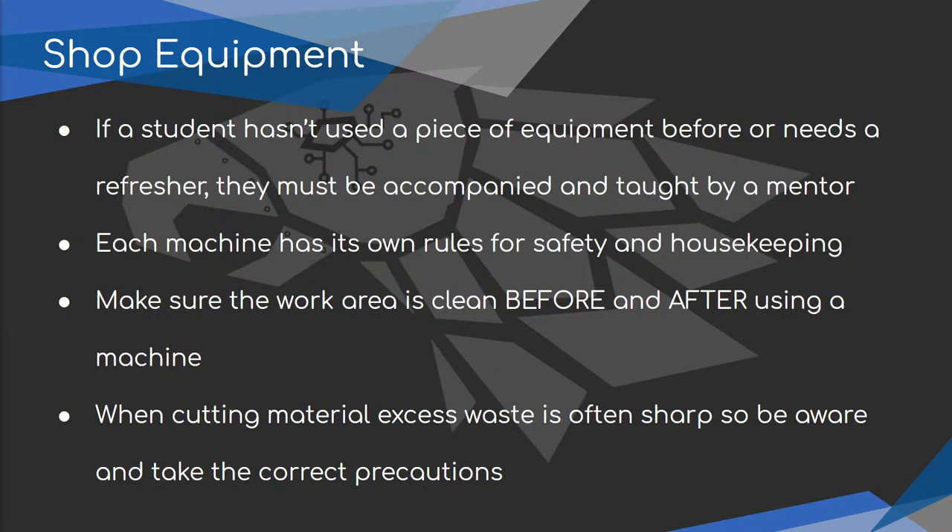If you don't feel comfortable with a machine even after training, mentors are there to help — no one expects you to know how to use every piece of machinery perfectly. Every machine has its own set of rules for safety and housekeeping. Things need to be cleaned off before and after use. Make sure your work area is clean before and after using any machine. You don't want to set down a part on a dirty area or run a machine with scraps in the way.